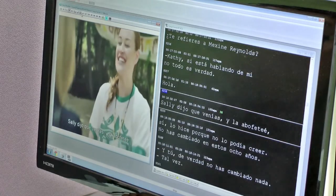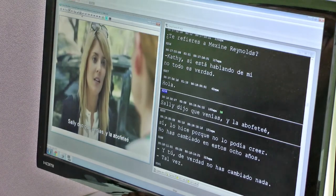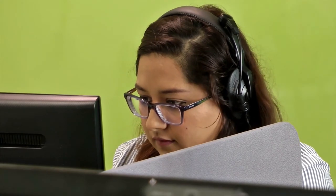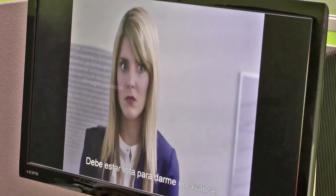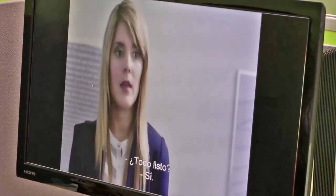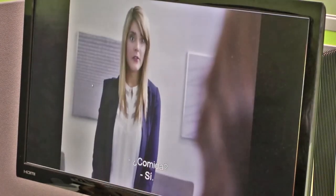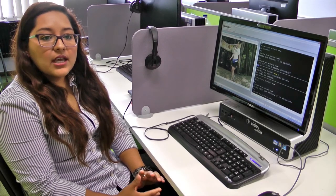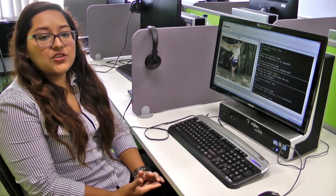We learned how to use WinCaps, which is a software that enables the subtitler to put the written text on screen. In addition, we also learned how to tackle different technical issues, such as shot changers and time and space constraints. And it was really interesting seeing how everyone had a different approach to the same issue.